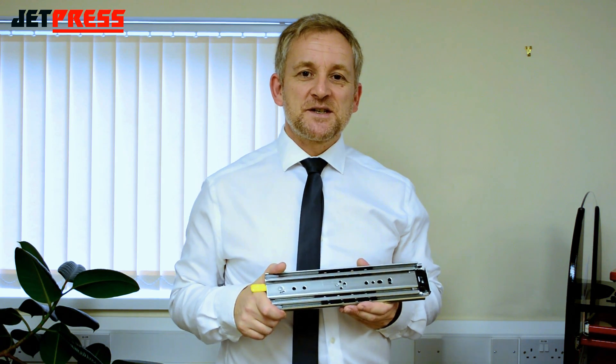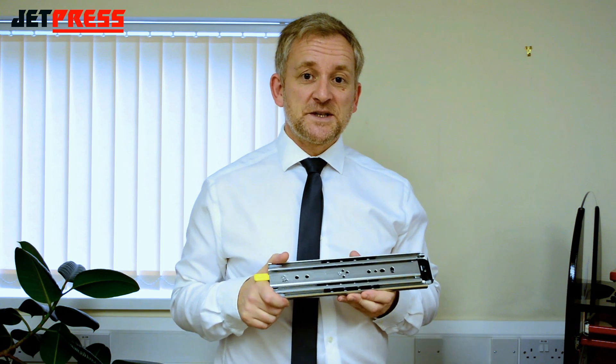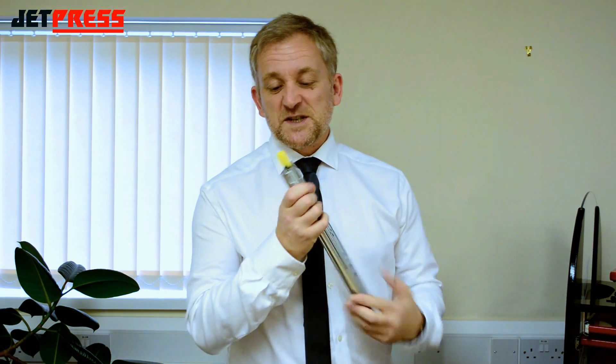Hi, I'm Kevin Parr from JetPress. I'm here to talk to you about the Accuride 9308 Series heavy duty lock-in lock-out slide. This slide has a load rating of up to 227kg, with a slide thickness of just 19.1mm.